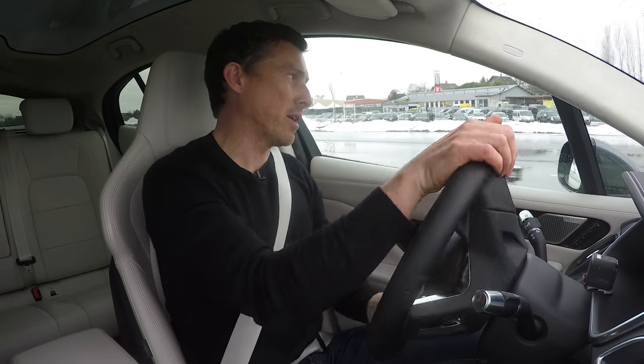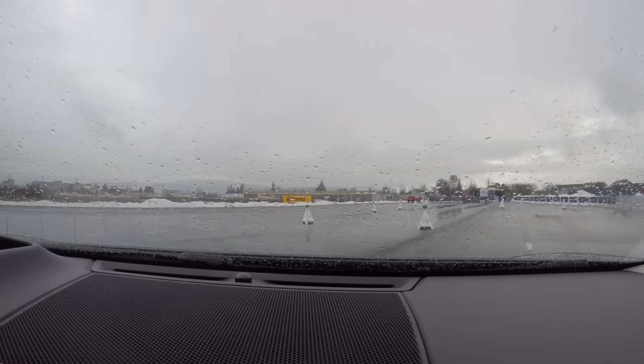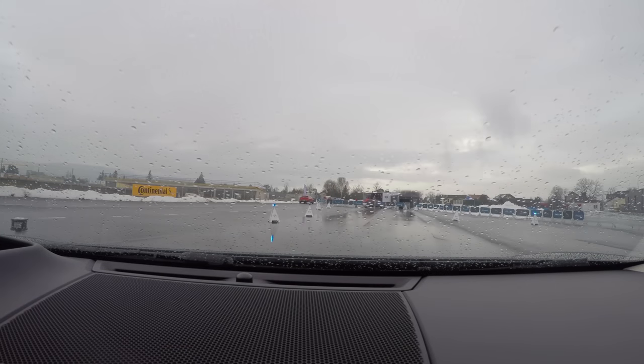0 to 60 takes just 4.5 seconds, and it does feel pretty quick. Top speed: 124 miles an hour. There's the next gate — a bit of understeer there because I accelerated a bit too hard, but the ESP sorted it out.